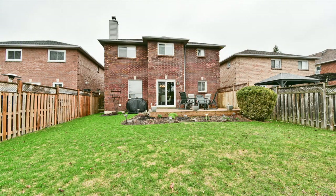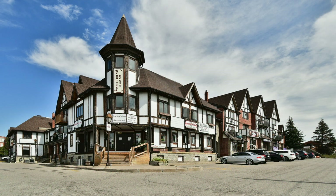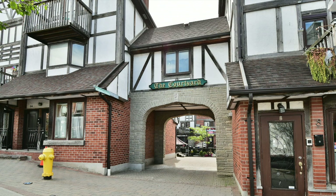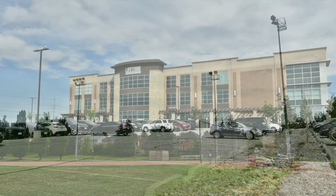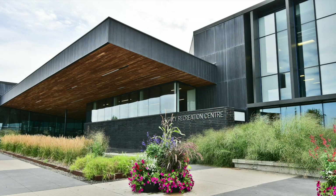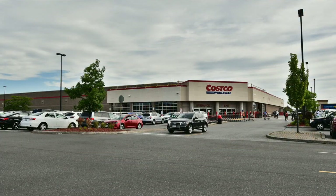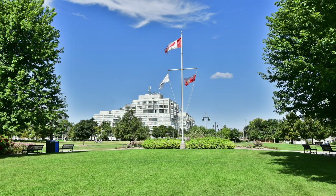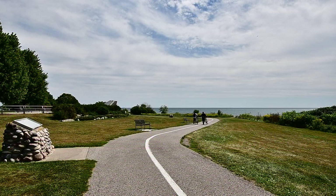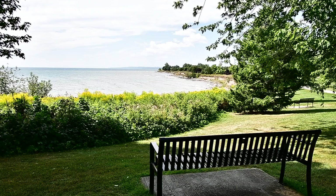Backing onto green space, and a short walk to both Dr. Roberta Bondar Public and St. Catherine of Siena Catholic Elementary Schools, as well as the walking and biking trails that wind throughout this and nearby neighborhoods, this home is minutes to the restaurants and boutique shops within historic Pickering Village, and enjoys proximity to many of Ajax's exceptional amenities such as indoor and outdoor sports and fitness facilities, recreational and community centers, the Durham Centre shopping mall, Lakeridge Health Ajax Pickering Hospital, the GO Station, quick access to Highway 401, and Ajax's beautiful waterfront park with its over 7km of trails along Lake Ontario.